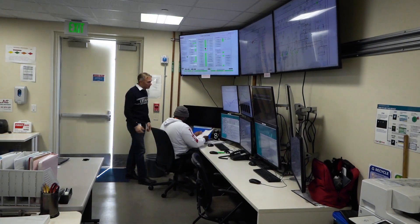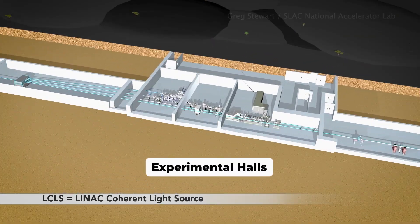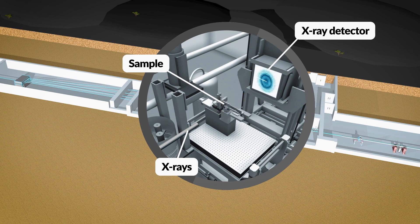At 2 Kelvin, that allows us to operate 10,000 times brighter and 8,000 times faster. LCLS-2 really is the brightest x-ray source that humanity has seen.